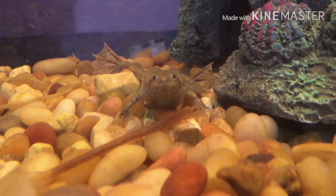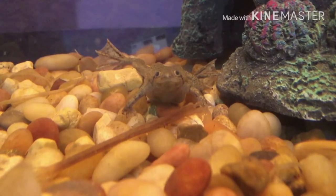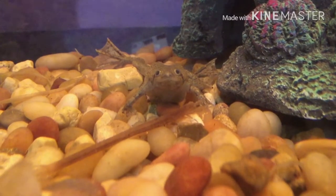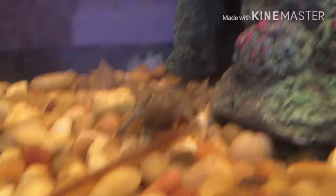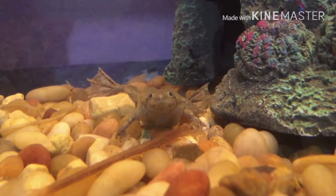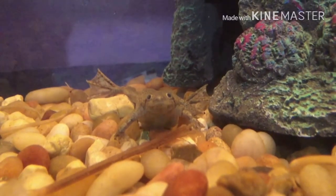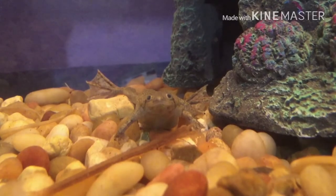Then, maybe a year or two later, she got fat again, and we went to the same exact vet. For some reason, she didn't have any creature inside of her — she just started to get fat. So they sucked the liquid out of her, whatever was making her get fat.